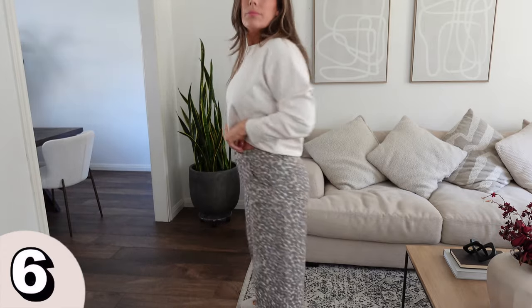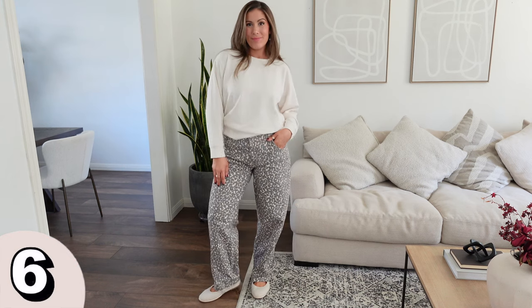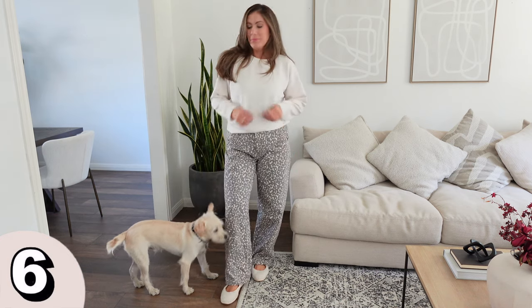Next I have these jeans from Wild Fable. I've been looking for leopard pants and when I saw these I just picked them up. I got a medium, but they do run a little large — a small probably would have been better for me, especially around the hip area. So I'm going to exchange these for a small. I really love the leopard print. I paired them with the creamy pullover I shared earlier. These jeans run from extra extra small to 4X, but I recommend sizing down one from your usual size — you'll still get that relaxed fit.